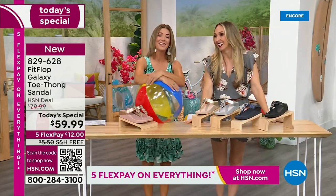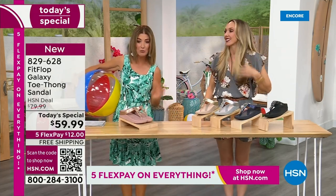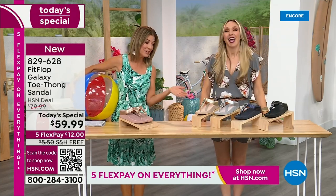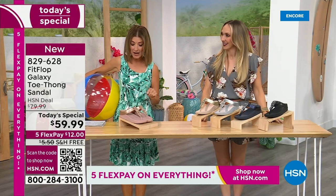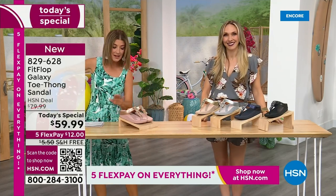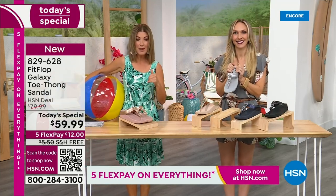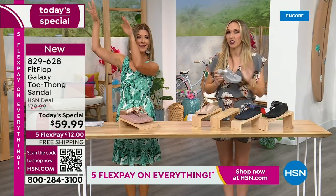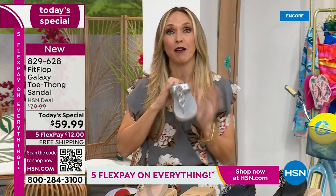We're going to talk about the sizing real quick, because you do not want to miss a FitFlop day here at HSN. This is our final FitFlop Today Special of the entire year. We have whole sizes, 5 through 11. You always shop whole sizes with FitFlop. If you're in between sizes, you size down - very easy. We have a wider-than-average toe box, so you're going to have plenty of room.